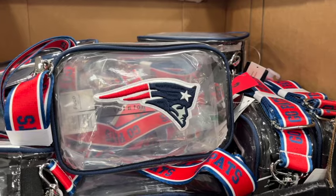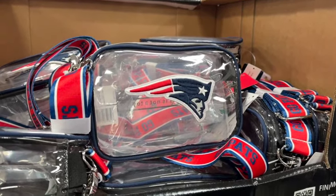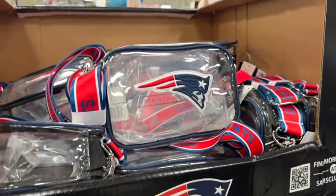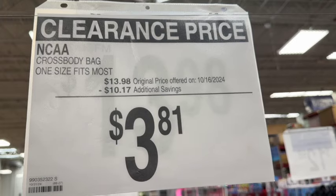And they have the officially licensed stadium bags. These are clear with the New England Patriots. $13.98, save $10.17. Clearance price $3.81.